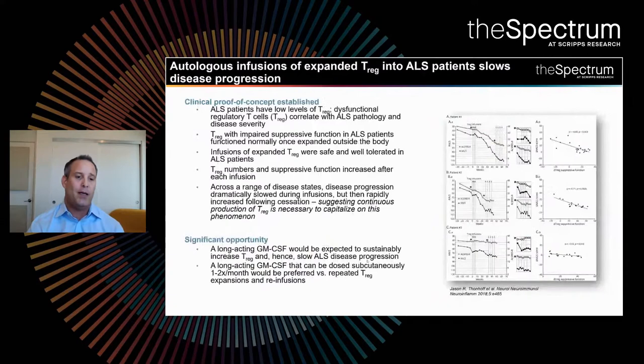This has also been extended into the clinic. In ALS patients, just as in Parkinson's disease patients, these patients have low levels of T-regulatory cells, and they have dysfunctional regulatory T-cells that correlate very closely with ALS pathology and disease severity. Interestingly, T-regs with impaired suppressive function functioned normally when the cells were taken out and expanded. Infusions of those expanded T-regulatory cells with restored function were safe and well-tolerated, with increased numbers and suppressive function after infusion. Across a range of disease states, ALS disease progression dramatically slowed during these infusions, but then rapidly increased following cessation, suggesting that continuous production of T-regulatory cells is necessary.